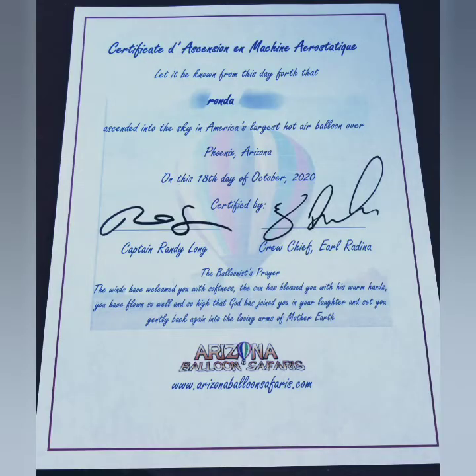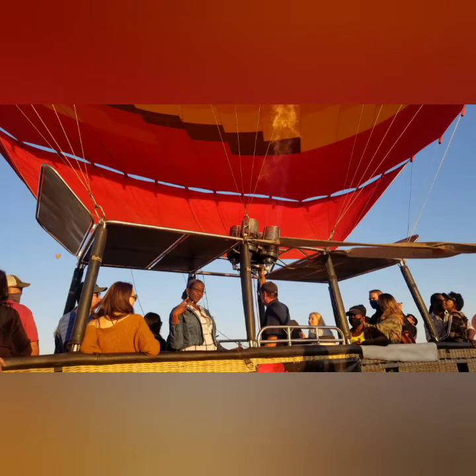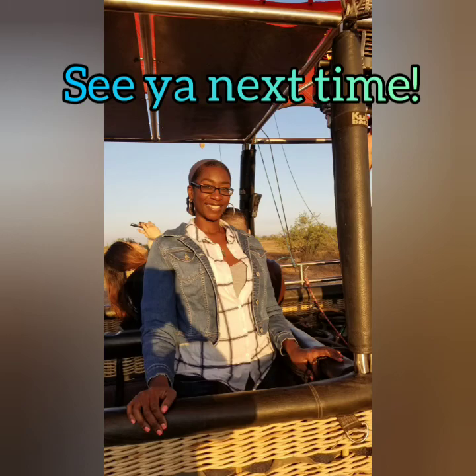All in all, I absolutely loved my balloon experience. If you're ever in the Phoenix area, try Arizona Balloon Safaris. See you next time.